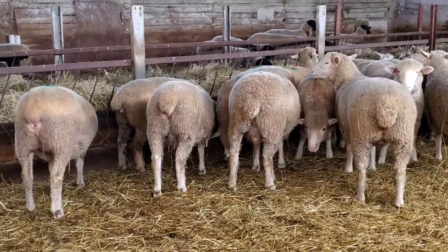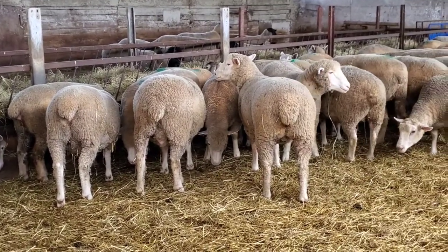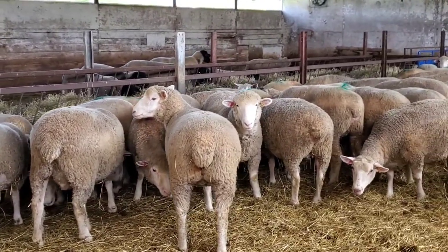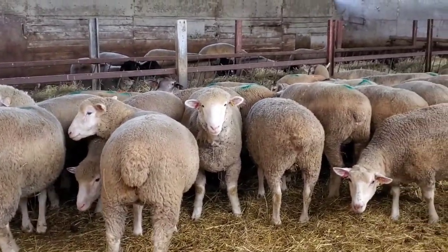And a lot of first-timers in here, so they might have smaller udders and stuff like that. But what we're looking for when they get really close, when we're going to be checking the barns a little more frequently, is when the ewes become rosy.